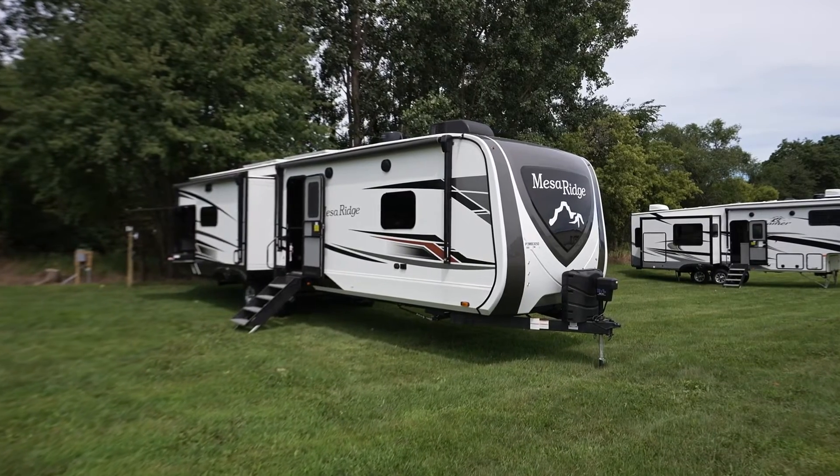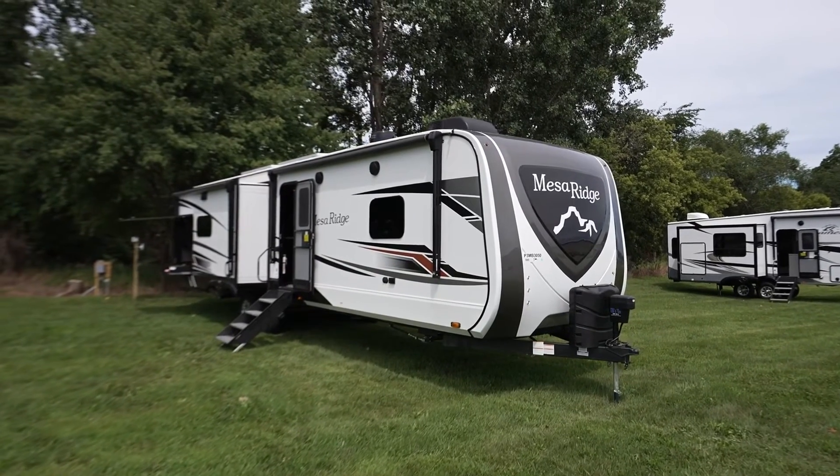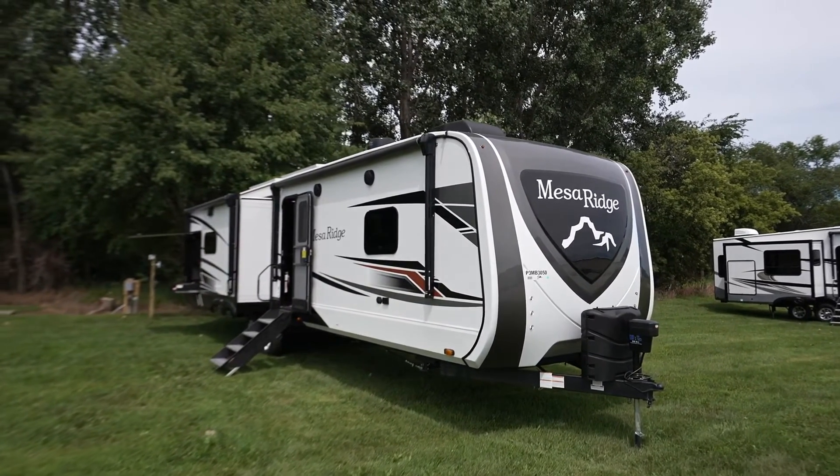Also new for 2023 on the Mesa Ridge is our new exterior bright white with the new exterior graphics. Check them out.